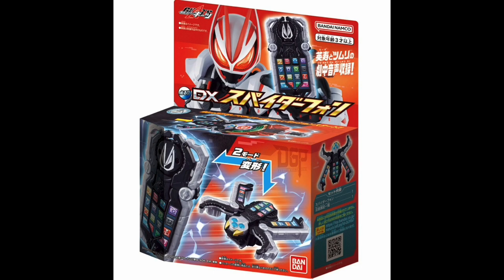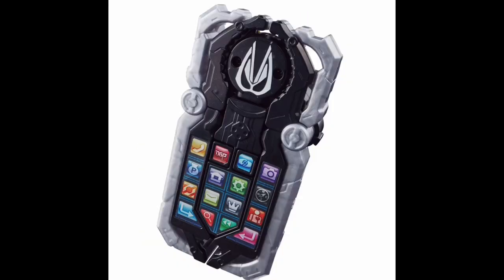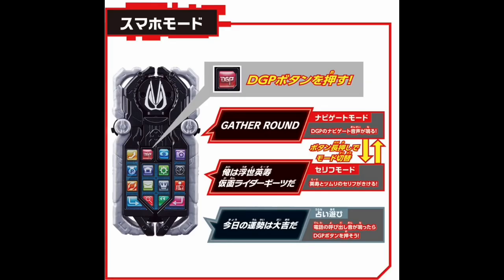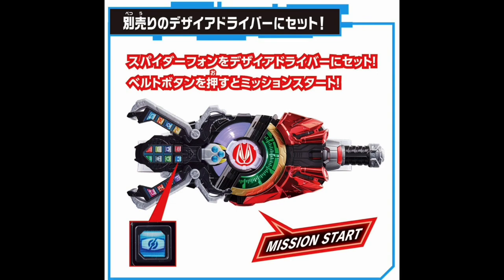Lastly for DX items we have the DX Spider Phone — and yeah, the name pretty much says it all. It's a phone that transforms into a spider. It has buttons for sounds, including a Desire Grand Prix button on top for phone mode, and a driver button. When you transform it into spider mode it can connect to the Desire Driver and you use the driver button to make sounds while connected. I always like little phone gimmicks that turn into various things — definitely getting some Double vibes with the Stag Phone and things like that. This one comes out on October 29th.